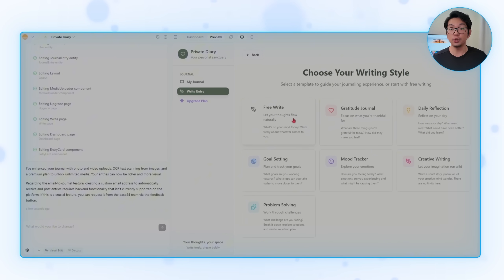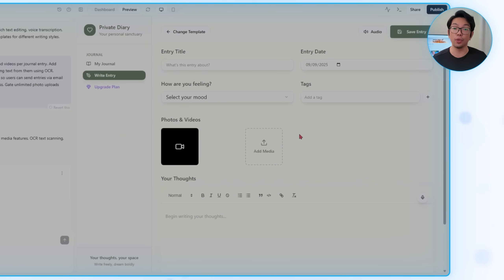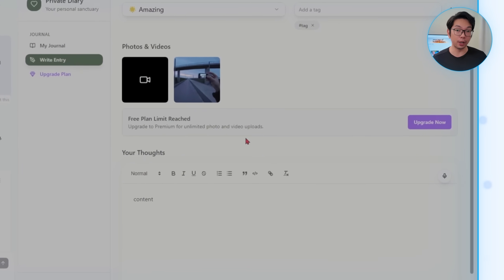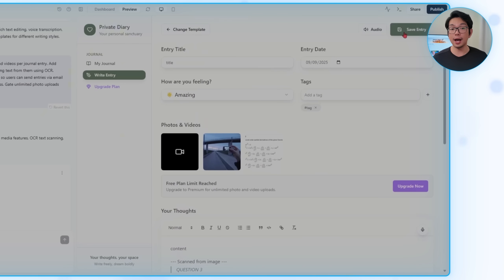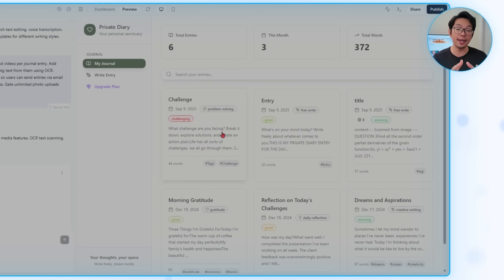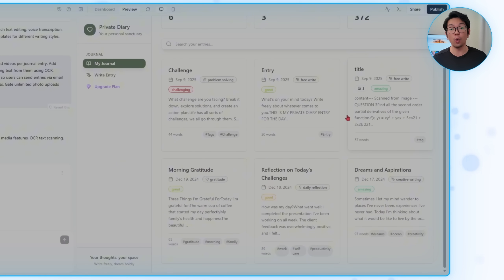This transforms our app from a simple text editor into a comprehensive life documentation tool. Users can attach as many photos and videos as they need, and the OCR feature lets someone snap a photo of handwritten or printed text and have it automatically converted to searchable, editable text. Unlimited photo uploads sit behind a premium upgrade while free users still get core journaling features. The photo, video, and OCR features alone make this a major upgrade to the whole journaling experience.